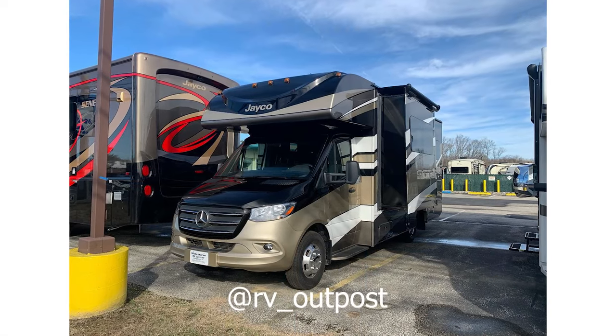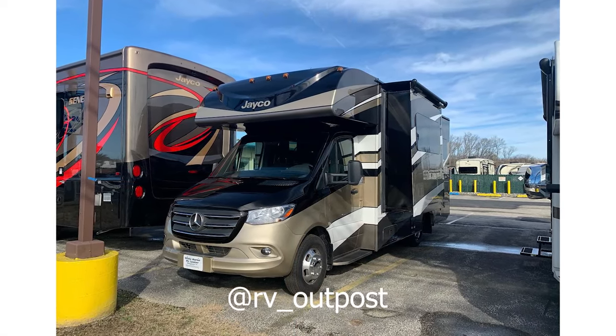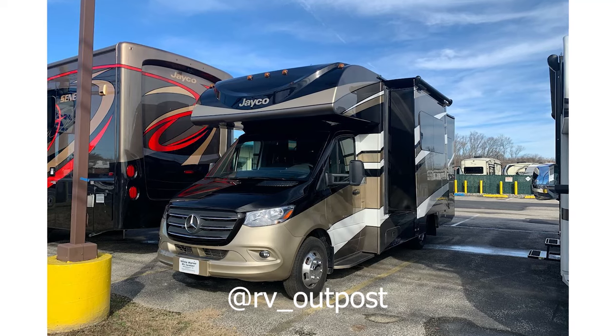Speaking of Jayco and the advantages of their RVs, they offer customers a number of different warranty options, giving you peace of mind while on the road.